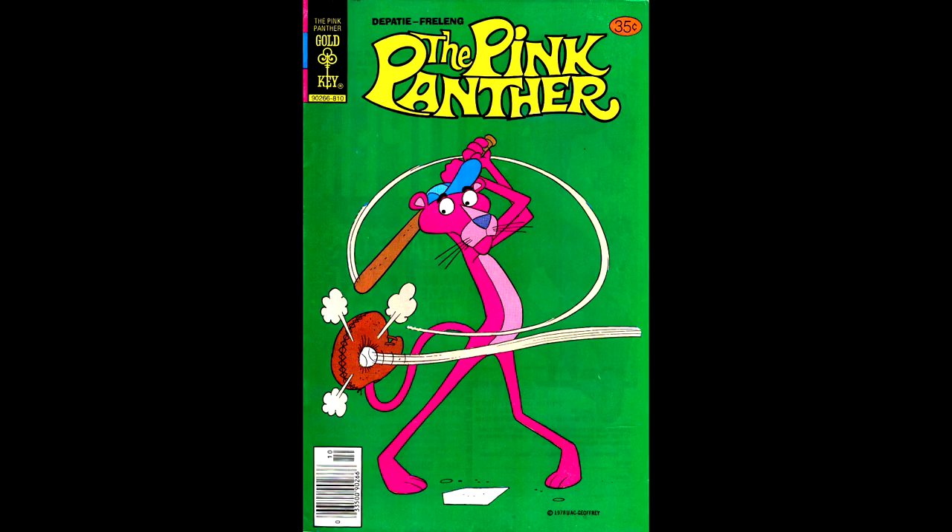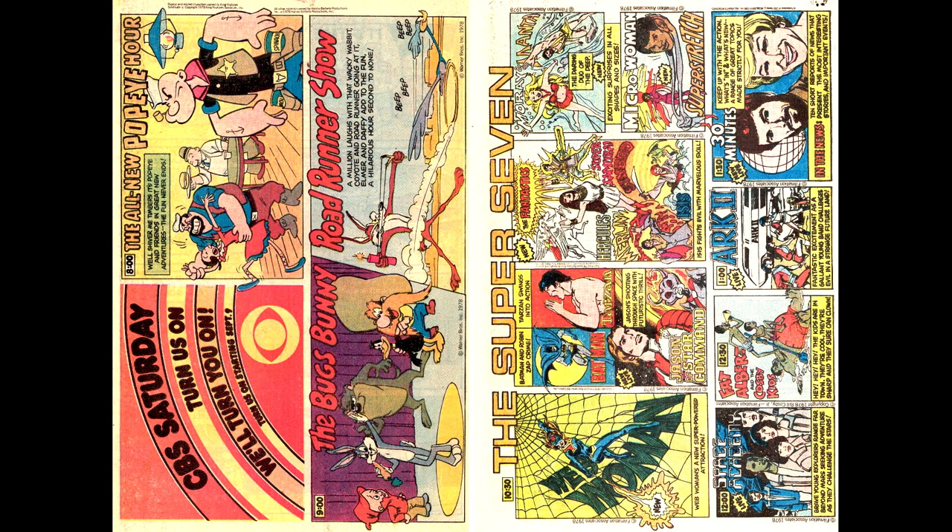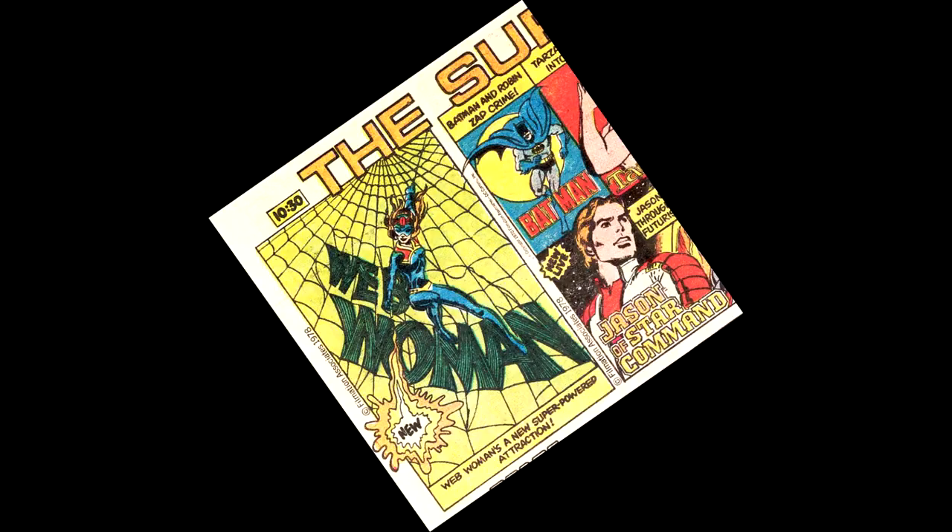Pink Panther number 57, from October of 1978, had another centerfold advertisement for CBS television cartoons — this time they had a better drawing of Web Woman, but it still only lasted about 10 episodes. And of course we only just skimmed the surface of Gold Key and Whitman and how they came out of Dell Comics while avoiding the comics code. There are many things I could show you — we didn't even get to half the titles they did, like Flash Gordon and Grimm's Ghost Stories. Anyway, I hope you enjoyed it — and as always, happy drawing. We'll see you next time.